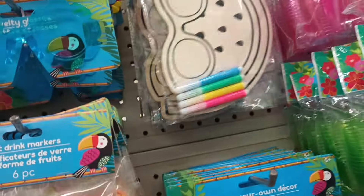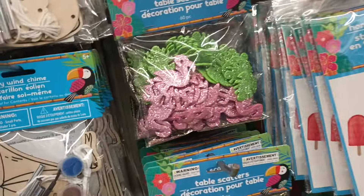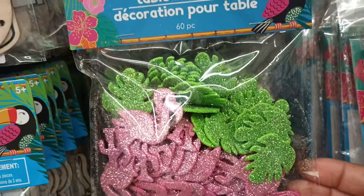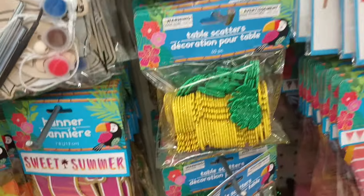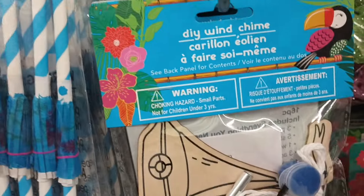Up here are all the sunglasses with the watermelon, so I spotted those — have not seen those. The table scatter of the flamingos and the palm leaves — I do not remember seeing those. And they got the pineapple with the little palm leaves. And then some new items — here we go with some more DIY wind chimes.